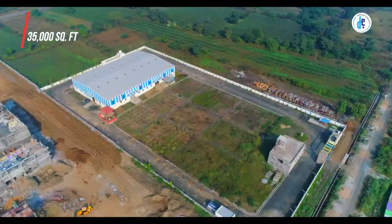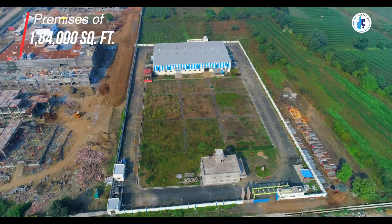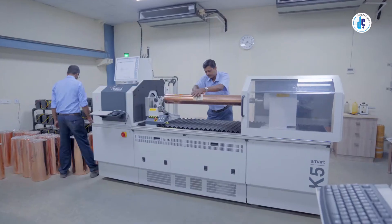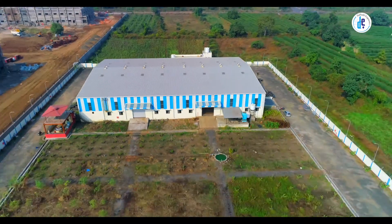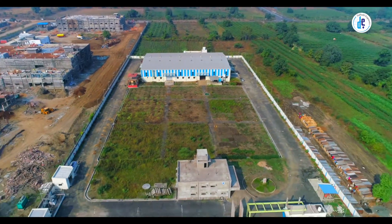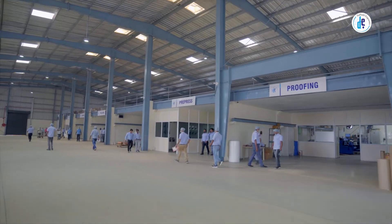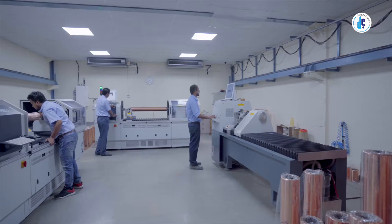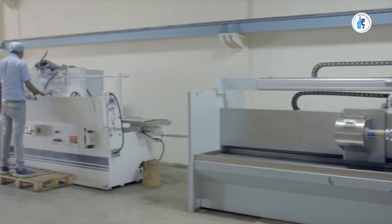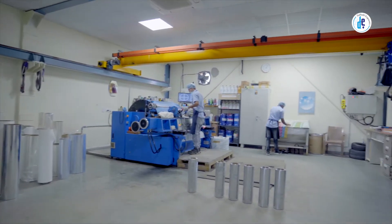A huge shed of 35,000 square feet area within the premises of one lakh eighty four thousand square feet, equipped with the latest and high-end engraving technology — the one of its kind setup in central India. Daffodil Engravers, with a homogeneous budget of 25 crores.